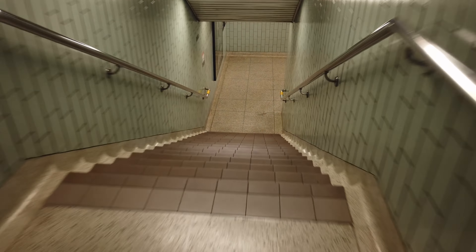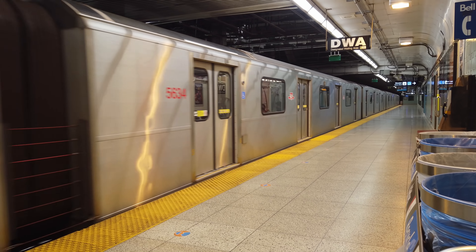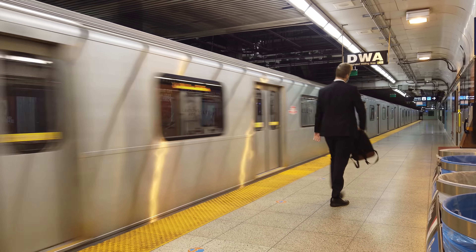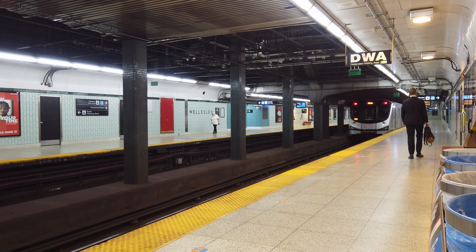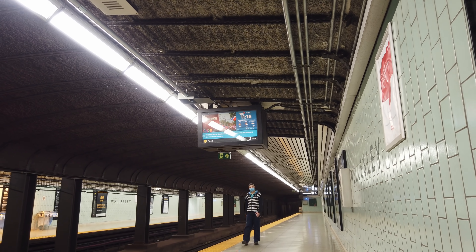Now let's head downstairs to the subway platforms of the station for a change of scenery. This is where you'll really feel the glow-up of the station, not least because the lighting in here has really been improved — perfect for catching those reflections off of shiny Toronto Rockets, making this arguably one of the best underground station platforms to railfan from, especially with a nice high ceiling at the southern end. In terms of features, these side platforms have all the necessities, including a designated waiting area, TV screens, and lots of seating.